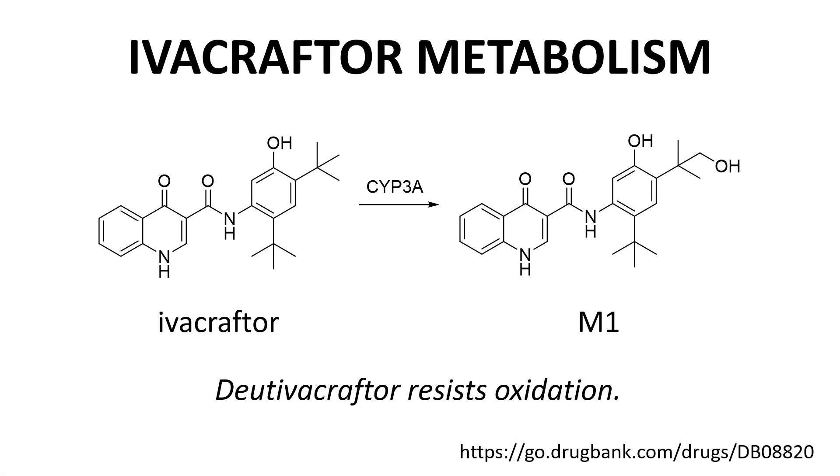This slide shows ivacaftor metabolism. According to Drug Bank, the major metabolite of ivacaftor involves oxidation of one of the methyls in the upper right of the t-butyl group. When these methyls are deuterated, liver metabolism is slowed. Hepatic clearance is decreased and half-life is increased.